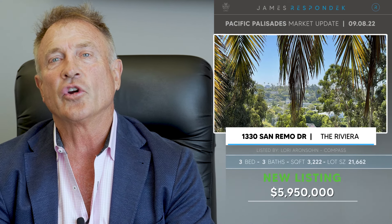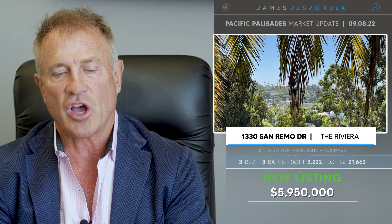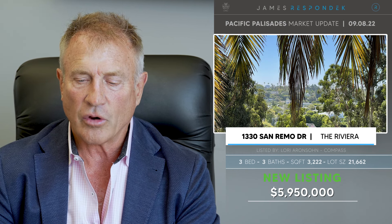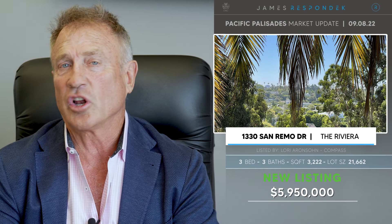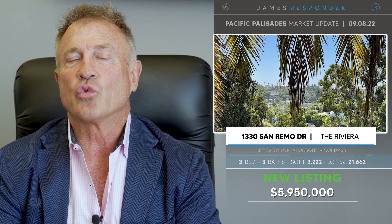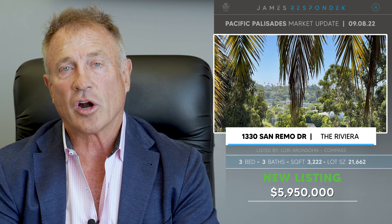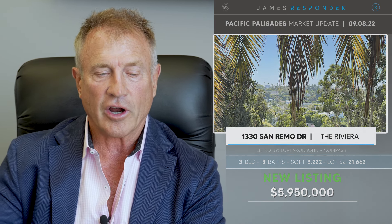Just listed in the Riviera, 1330 San Remo Drive for $5,950,000. This property has a 3,222 square foot house — it's probably a teardown. The lot is large at 21,660 square feet, though it's a little bit of an odd shape and it drops down to Sunset, so it's a little noisy and has topography. It's a probate sale and it could end up being a good buy for the Riviera.